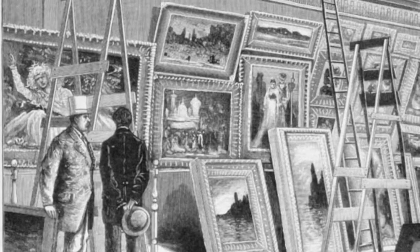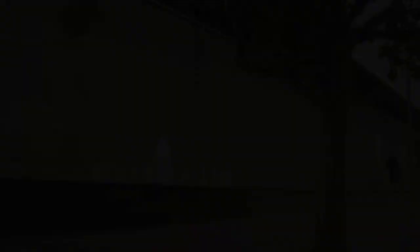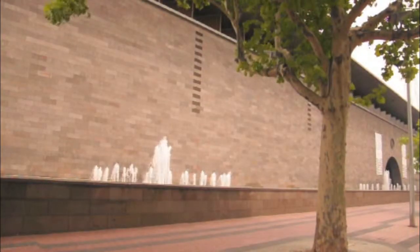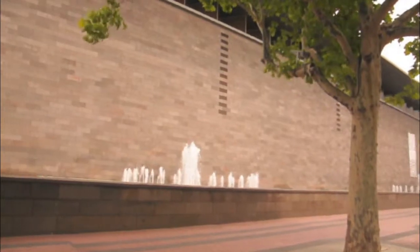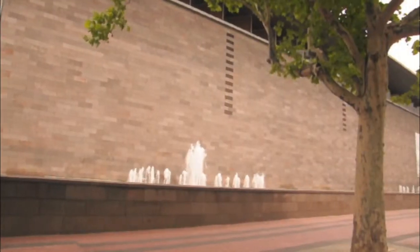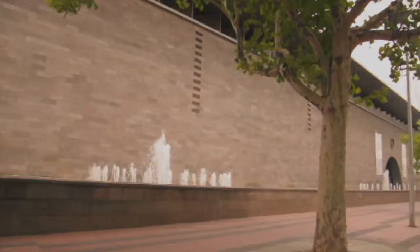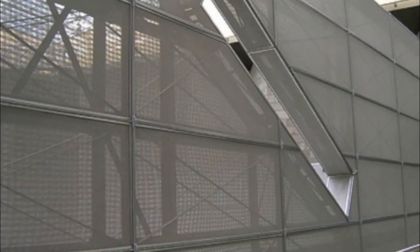It grew decade by decade until it reached capacity and was finally transferred to Roy Grounds' new custom-designed building, which opened in 1968. Since December 2003, the NGV has operated across two sites: NGV International on St Kilda Road and the Ian Potter Centre at Federation Square, which was designed by Lab Architecture Studio. Today we will be focusing on the first NGV site commissioned in the 1960s by Roy Grounds and partially redeveloped in the 1990s by Mario Bellini.